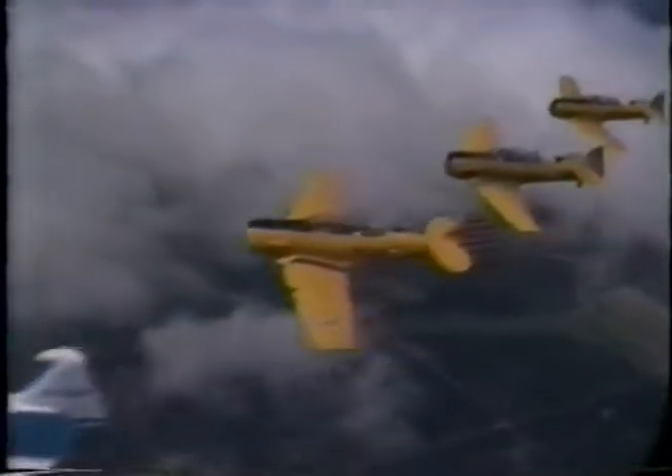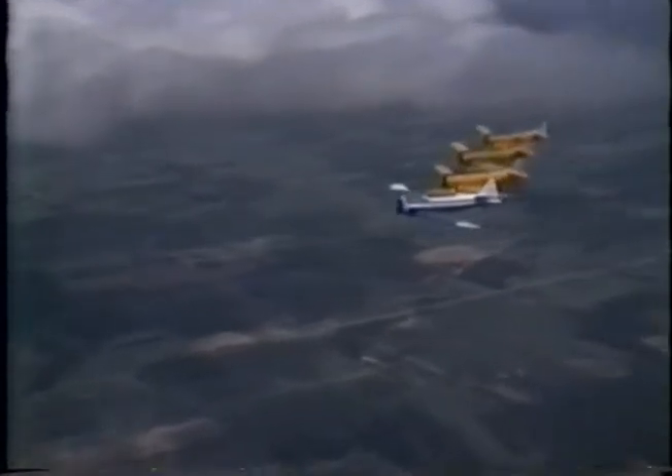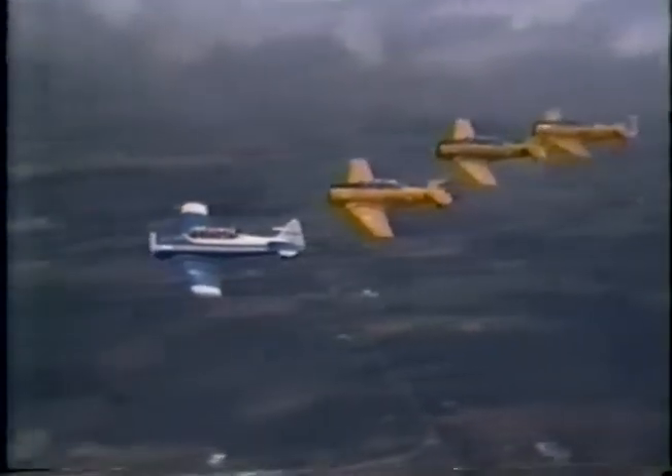The Harvard is one of the most proven aircraft ever built. Built to stand the rigors and punishment of training pilots, the airframe dependability and serviceability of the Pratt & Whitney engine have allowed many of these aircraft to continue flying despite their age.